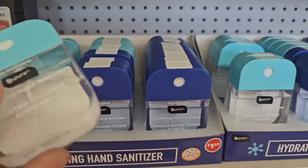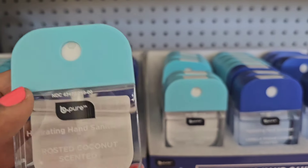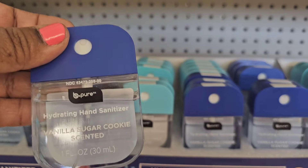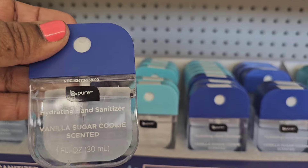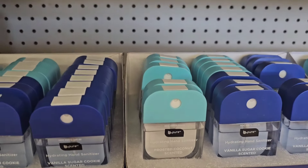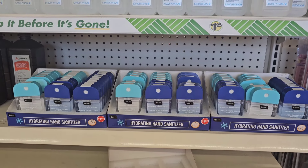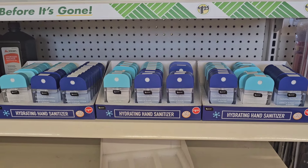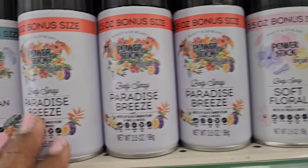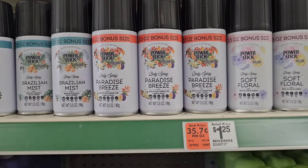The BPO Hydrating Hand Sanitizer in frosted coconut scent, one fluid ounce — these are the Touchland dupes. They also have the vanilla sugar cookie scented one as well, so they got two of them. This store has a lot of them. They have all the power sticks: soft floral, paradise breeze, and the Brazilian mist — all three of them at this store.